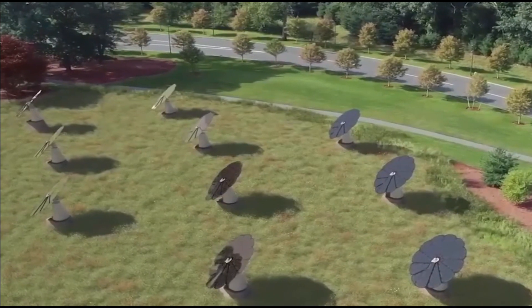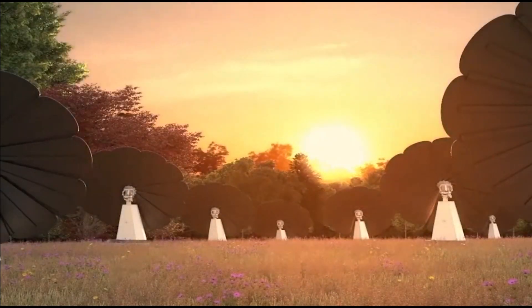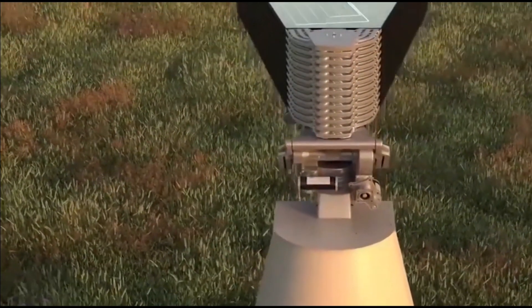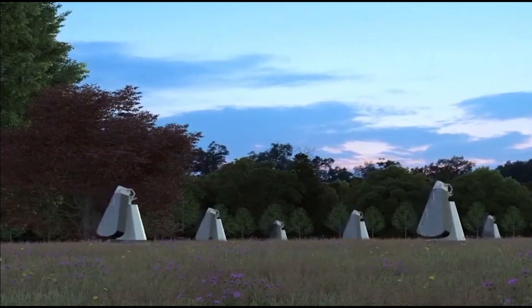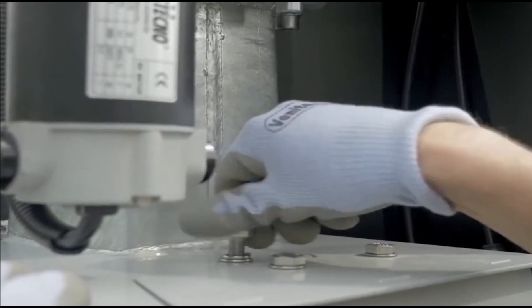Smart Flower is super-efficient and catches every possible ray of sunlight, unlike solar panels that are mounted on top of a roof without mobility. Smart Flower is fully integrated with smart features, and it also has smart cooling.